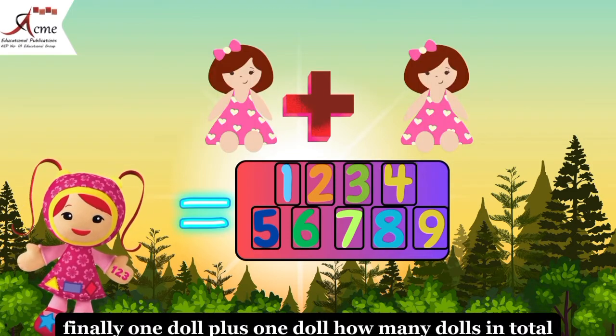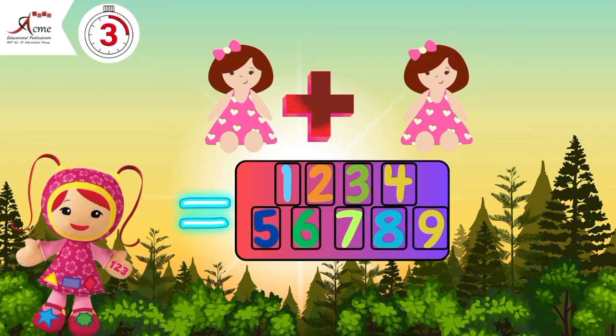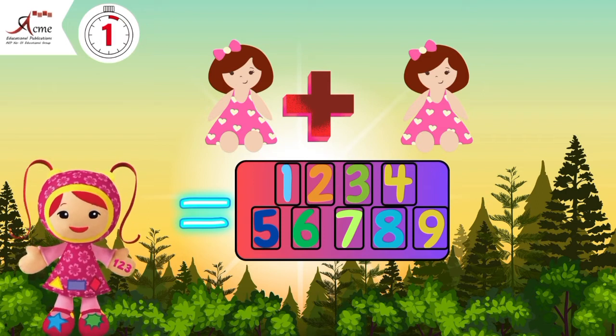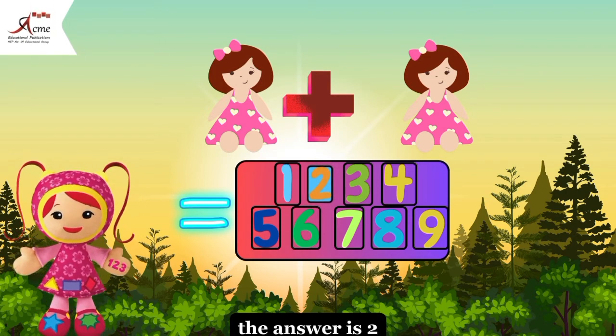Finally, one doll plus one doll. How many dolls in total? The answer is two. Great job.